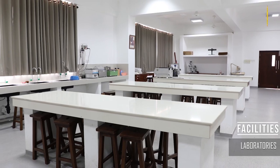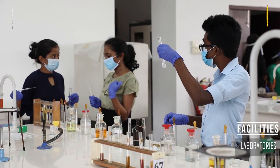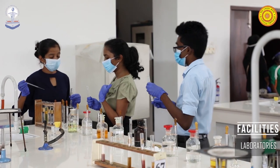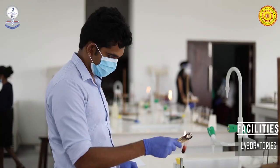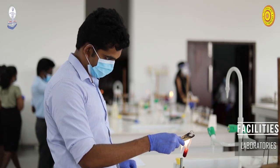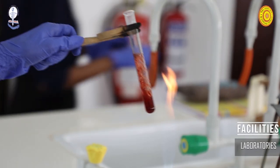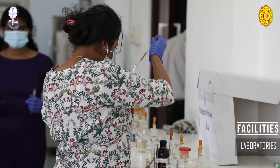In this regard, our physiology, histology, biochemistry, and microbiology laboratories are equipped with modern instruments and machinery, along with well-trained technicians, demonstrators, and teachers to cultivate a productive learning environment.